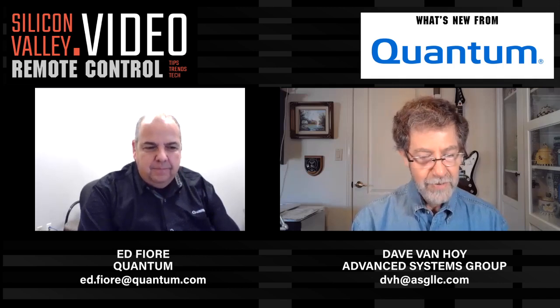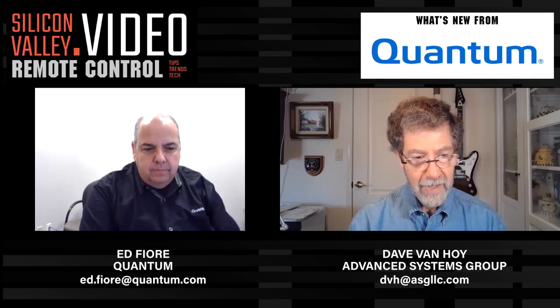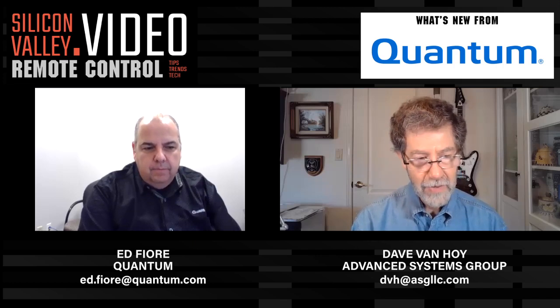So we wanted to ask you today, what is Quantum's focus in technology? And has that changed with the COVID situation? And how are you guys addressing that?